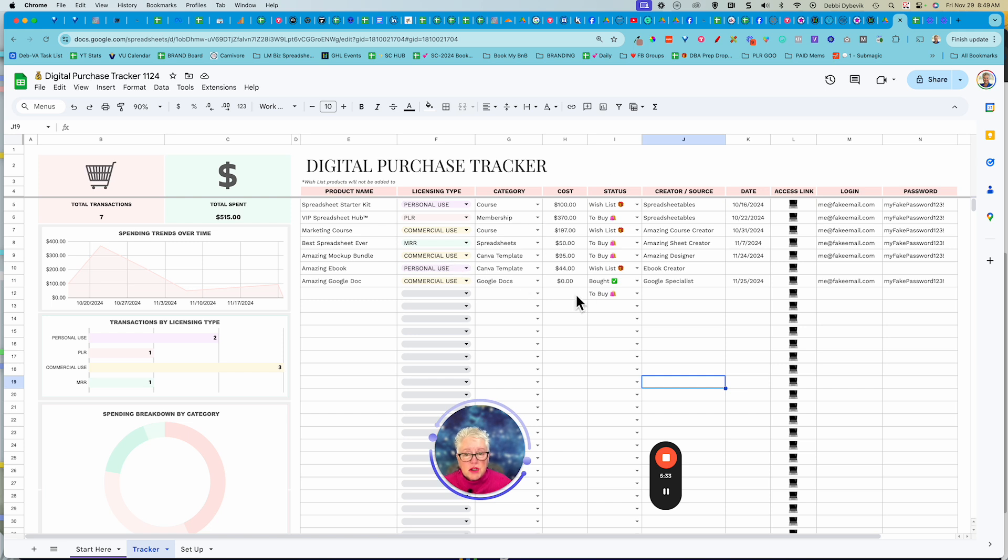You can also track free items, because who doesn't love something free? Here's an example — an amazing Google Doc that you got from someone. It was zero cost, but again you can keep track of where it's at, how you have access to it, all of that kind of stuff.